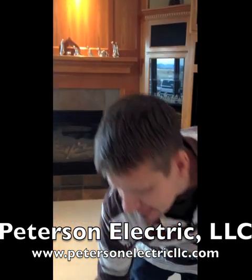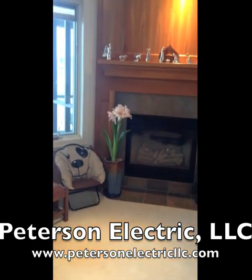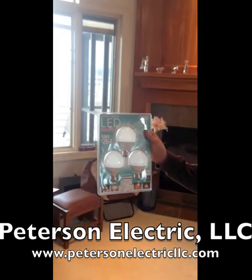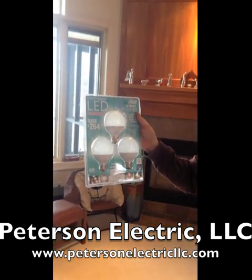Then she's got some A-19 styles, which are your typical screw-in mushroom fixtures and lamps on your floor. She's got some candle tear bulbs. And she got some G-25s for your bar lights in your bathroom.